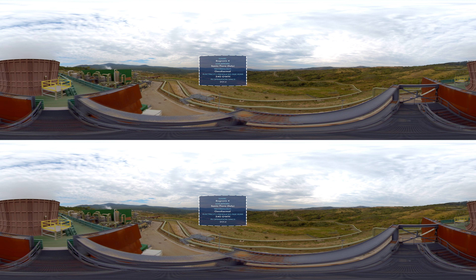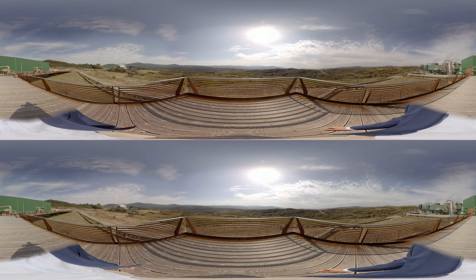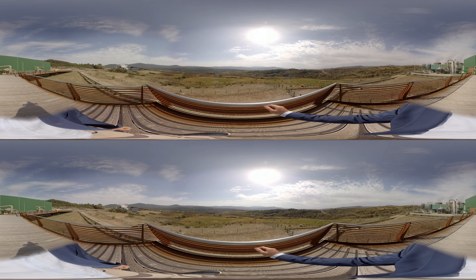The Bagnore 4 geothermal power plant is equipped with two generator sets, each capable of producing 20 megawatts of electricity, for a total of 40 megawatts.